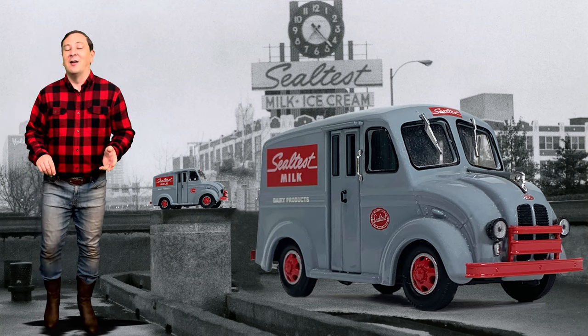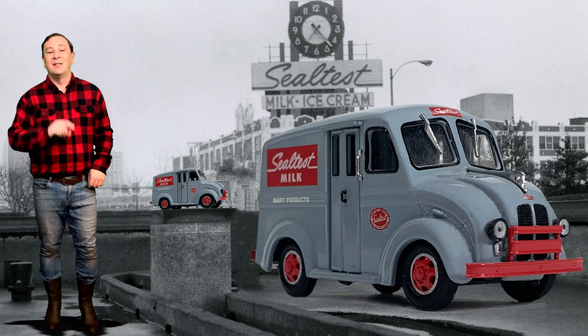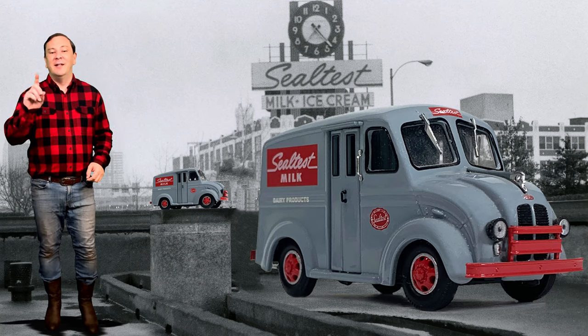1957 saw Divco merging with the Wayne Works, a bus manufacturer in Richmond, Indiana, to form Divco Wayne.